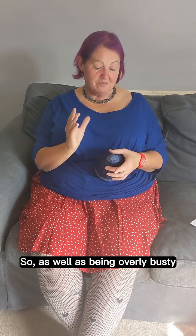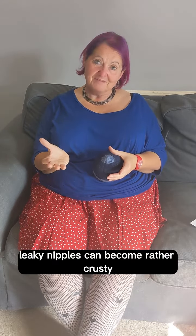So as well as being overly busty, leaky nipples can become rather crusty. See you next time, bye!